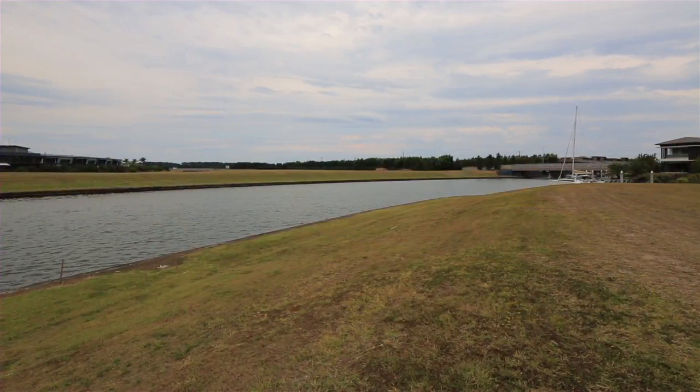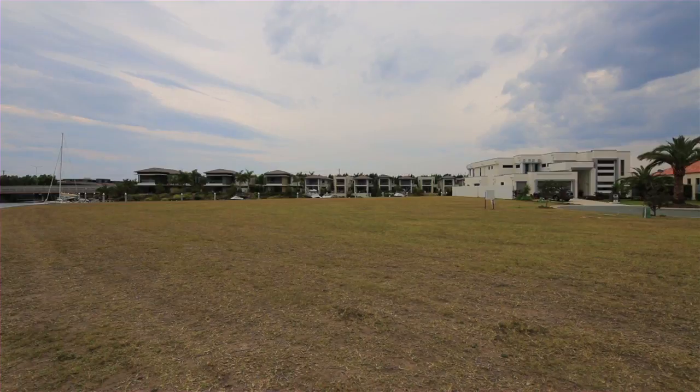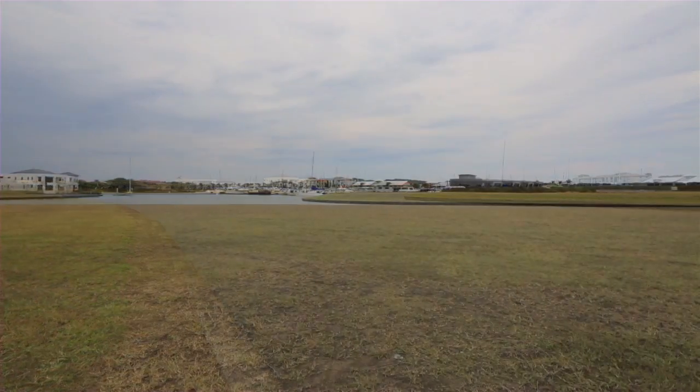Located in a gated estate close to the golf course and is FIRB-approved land, non-Australian residents may purchase Lot 26, Gracemere Quays North, Hope Island.